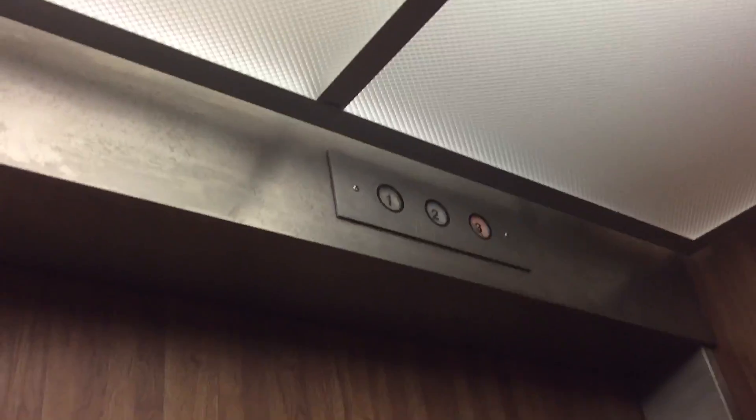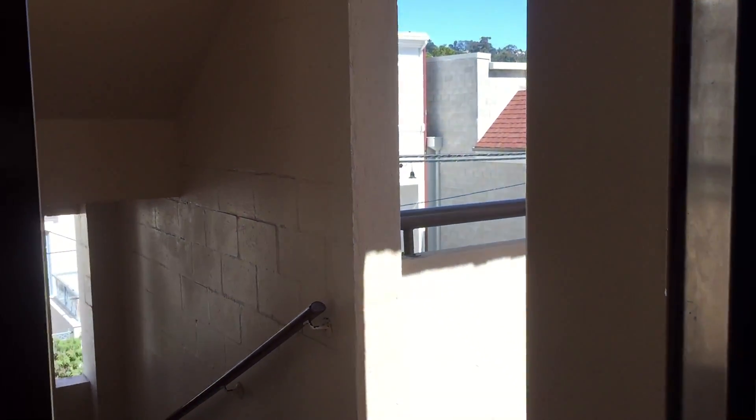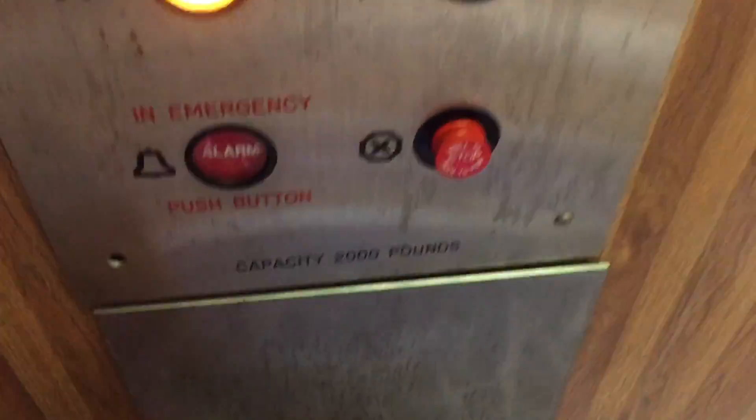7621 East Avenue. Cal Pugh. Pretty nice elevator.